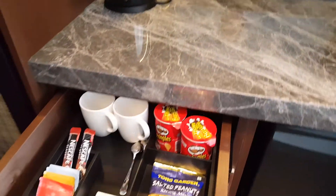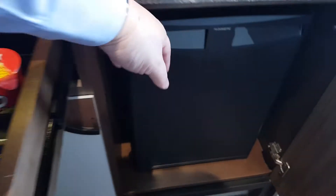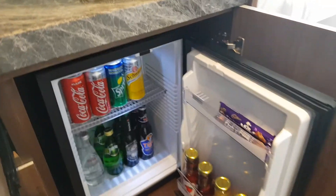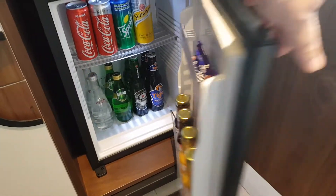Then comes the minibar area — that's your coffee and tea making facility. You have some amenities here. The minibar is a traditional minibar where everything is chargeable based on what you consume.